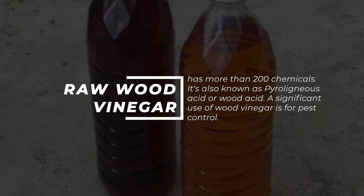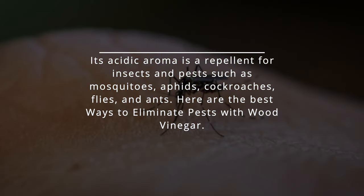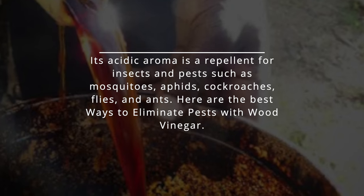A significant use of wood vinegar is for pest control. Its acidic aroma is a repellent for insects and pests such as mosquitoes, aphids, cockroaches, flies, and ants. Here are the best ways to eliminate pests with wood vinegar.